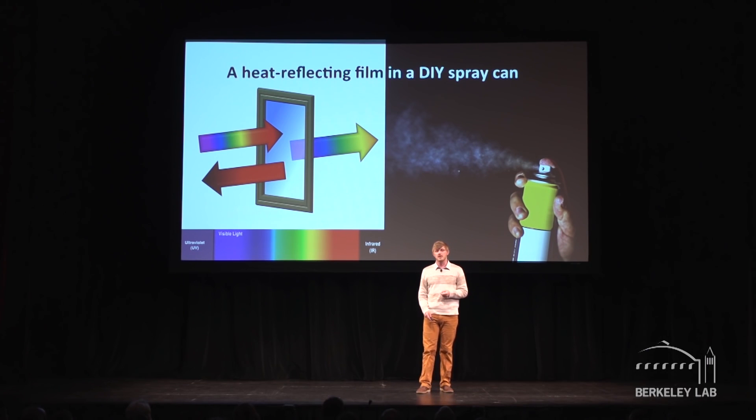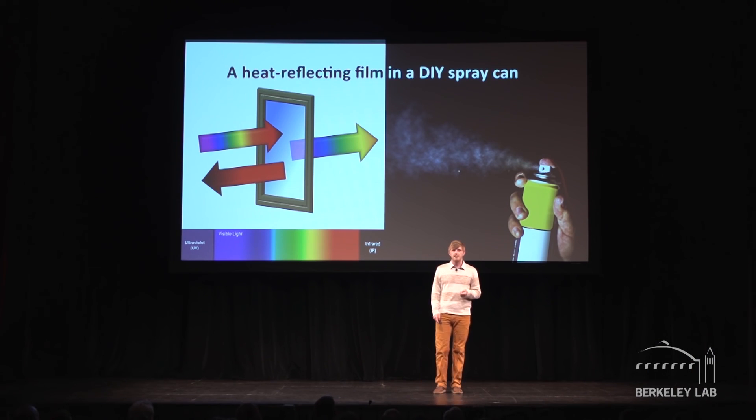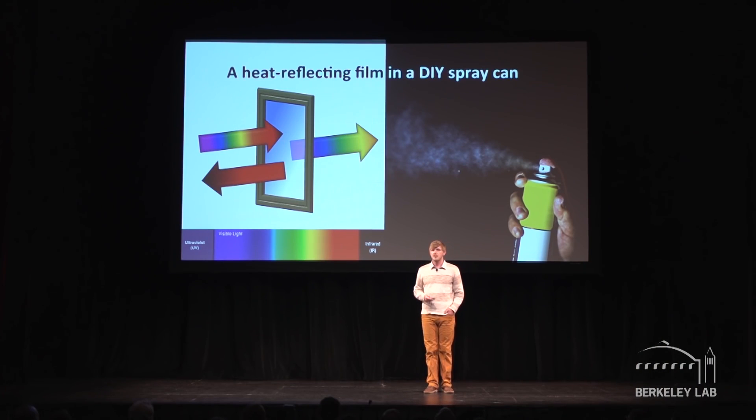What if you could apply a coating to the window that would allow the visible light to pass through, but effectively reflect the heat-carrying infrared light back to the sky? In warm climates, this would dramatically reduce the air conditioning requirements of homes and buildings. Half of the sun's energy is in the form of infrared light, so by blocking it, we're efficiently blocking the heat. What if you could spray on that coating yourself without having to replace your windows? Widespread adoption of this solution could save 10% of U.S. electricity — in terms of CO2 emissions, that's like removing 5 million cars from the road. This is the window analog of painting your rooftop white, and it can have a significant impact on energy savings.